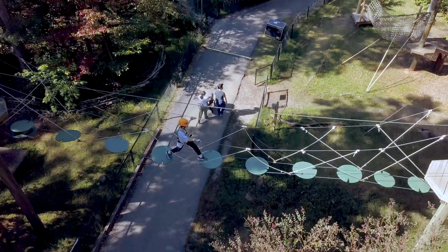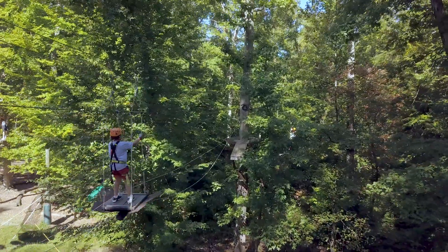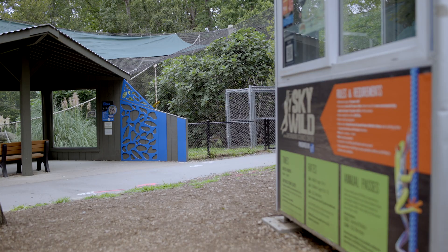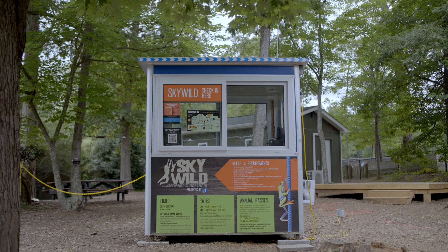We needed to find a new place for Sky Wild because Sky Wild was centered in the Discovery House. We built a temporary area that they are currently in near our gibbon exhibit and behind our tortoise exhibit.